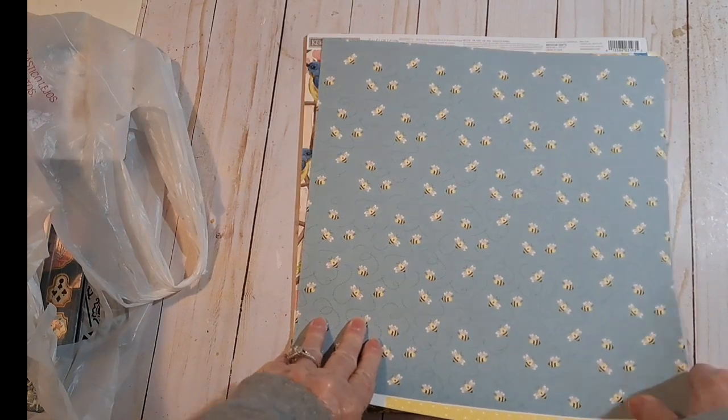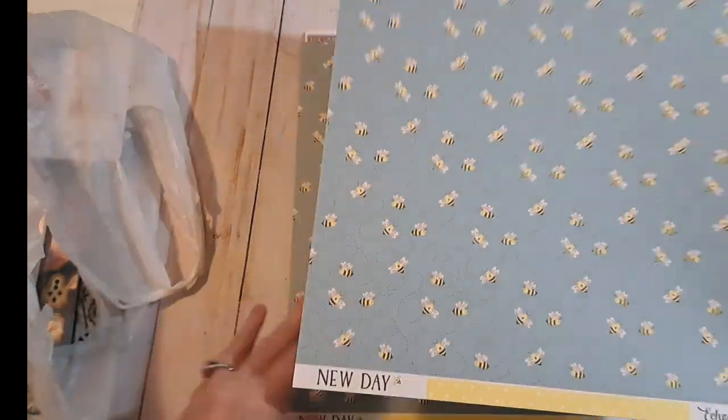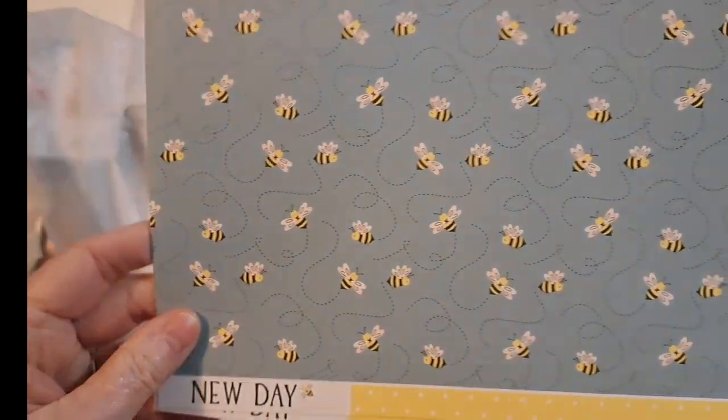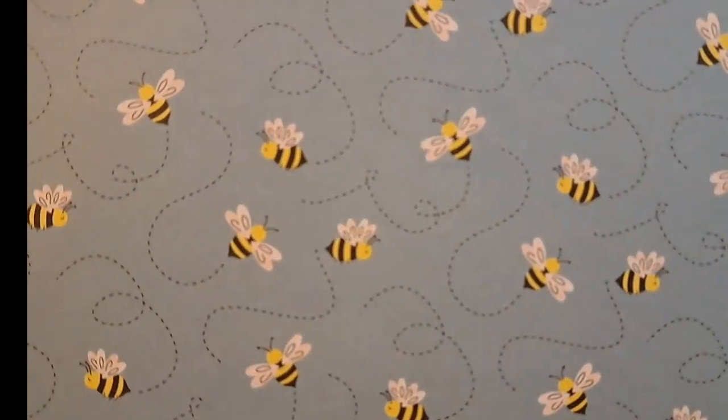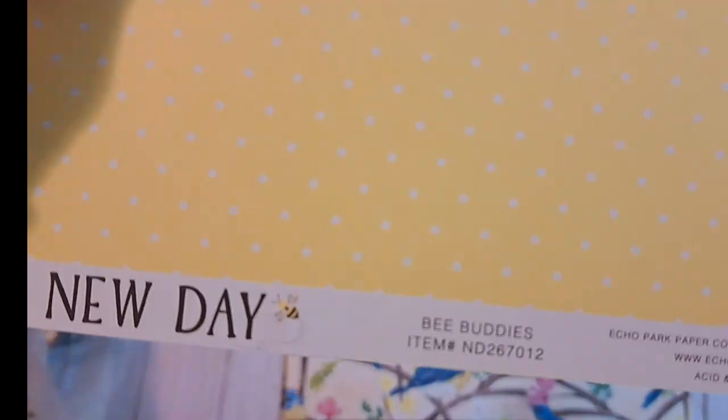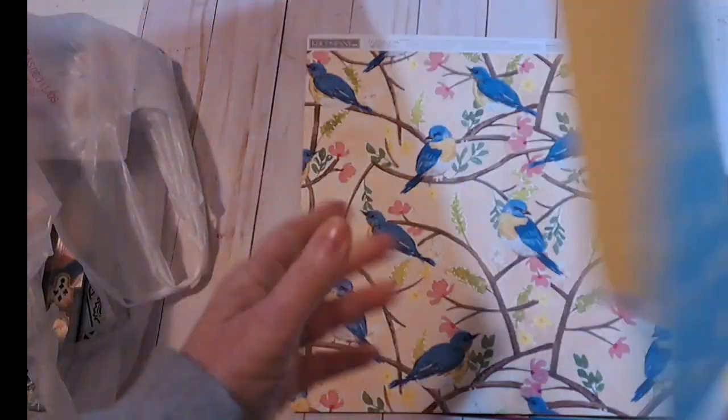Then for a bee or daisy type journal — I don't have many papers for that — so I got this Echo Park New Day. There are little buzzing bees and a little yellow polka dot. It's called Bee Buddies, New Day.